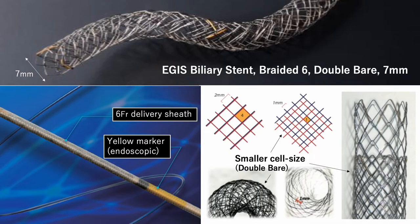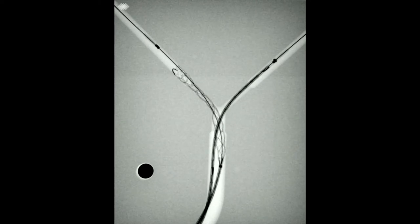This is the stent used in the current case. By superimposing two stents, the double bare stent realizes a very small cell size, which is expected to prevent tumor growth. In addition, the six French delivery sheaths can be inserted into the bilateral lobe simultaneously through the channel of the duodenoscope, allowing for easier deployment in SBS.